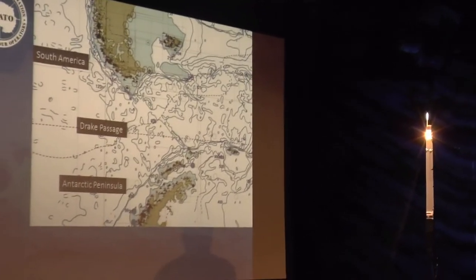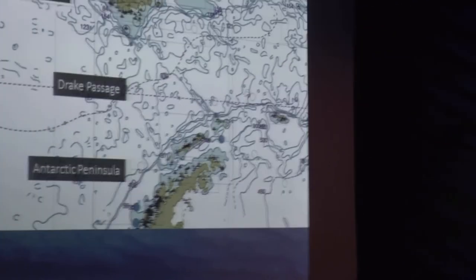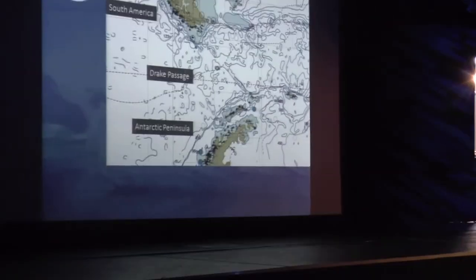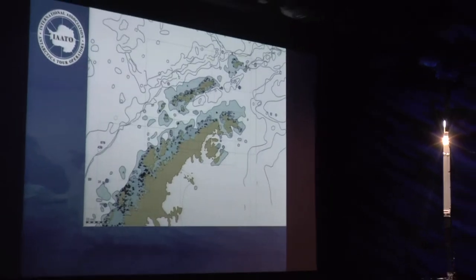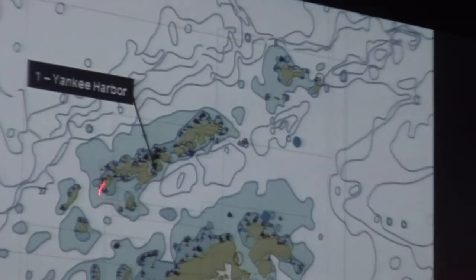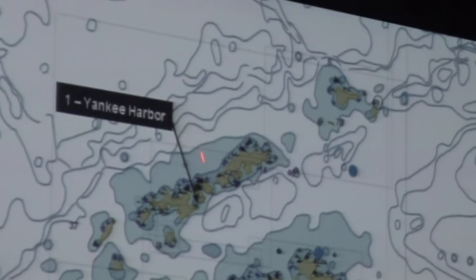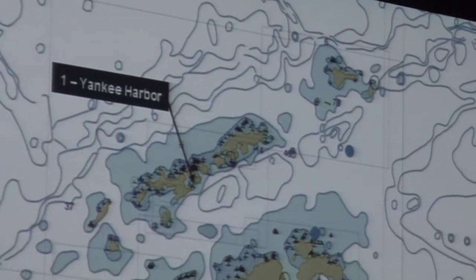If we can have the lights down — this will require a little bit more darkness. Here we have our general map: South America, Drake Passage, Antarctic Peninsula. We started our first change of schedule going to Yankee Harbor. These are the South Shetland Islands. We came here to the Nelson Strait and stopped in Yankee Harbor.